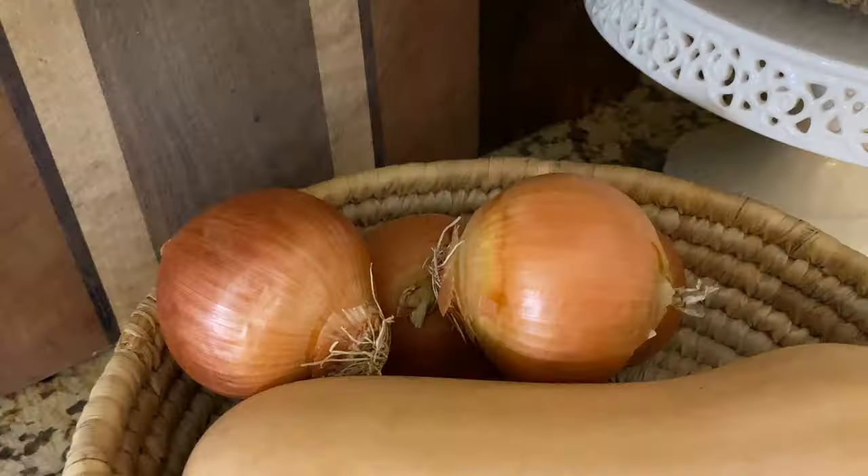At Walmart I found competitively priced organic lemons, onions, salad greens, dried herbs, canned tuna, flour, celery, lettuce, bags of apples, and olive oil.